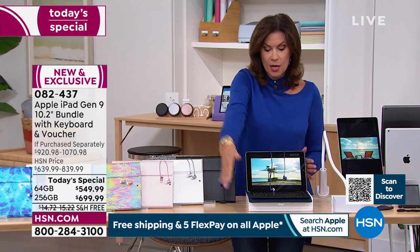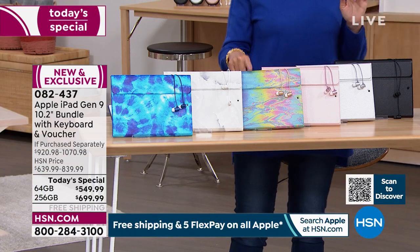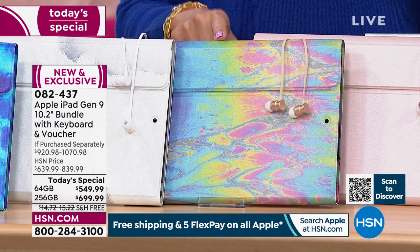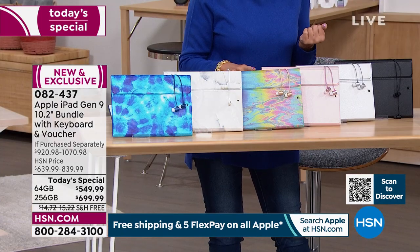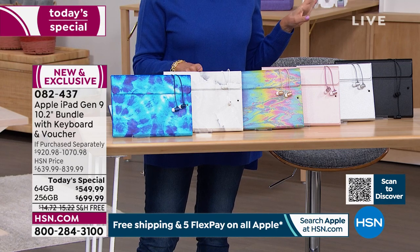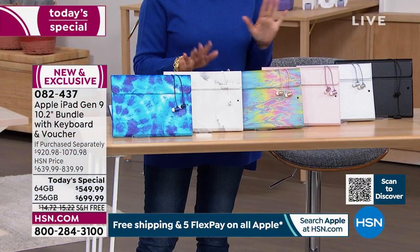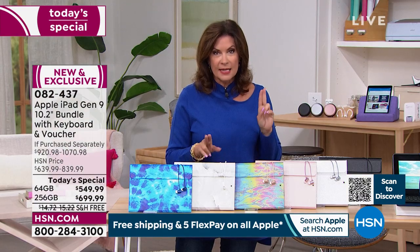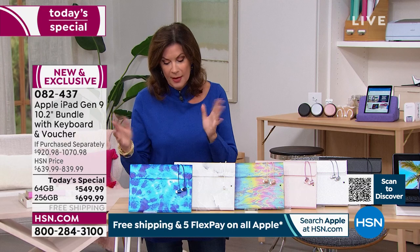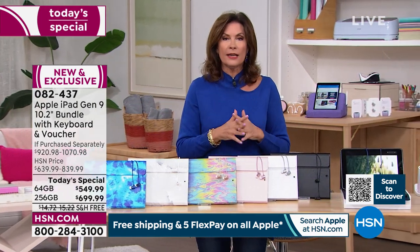Case color availability right now: navy blue and black are available. Silver case close to selling out. Rose gold is almost gone — only in the silver iPad option, 64-gigabyte, about a dozen remaining. White marble is about to sell out by the next presentation. Tie-dye is also available — a really fun pattern for personality. Do this today while financing is available.